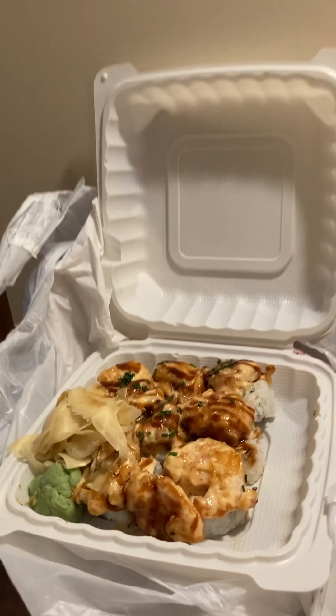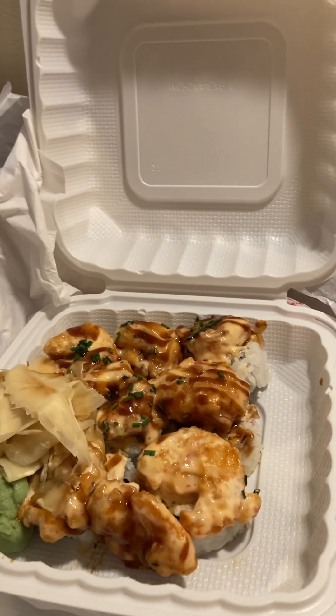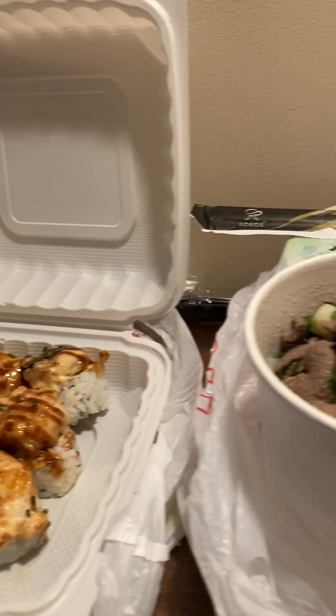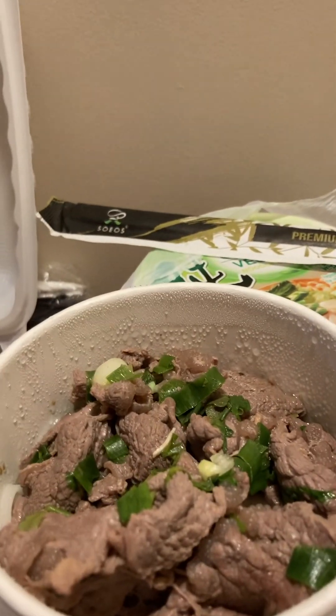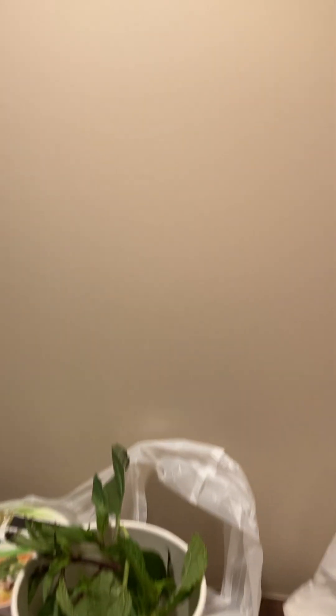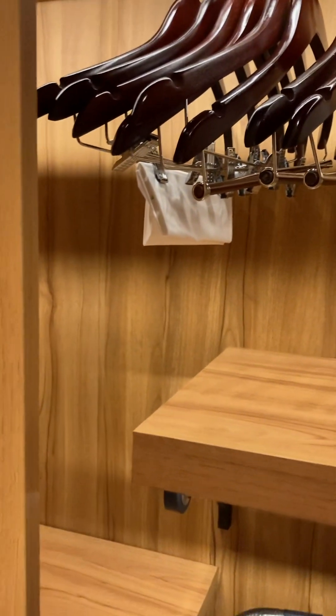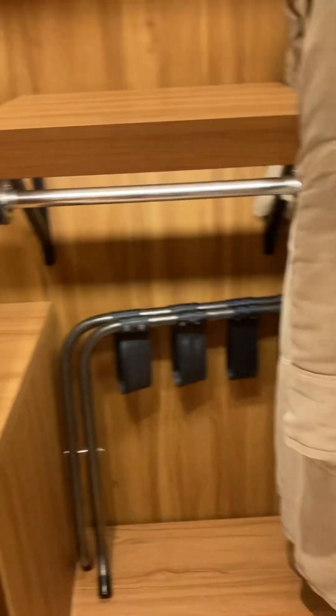We got sushi crunchy roll from Pink Buddha — thank you Pink Buddha for excellent food and excellent service. The closet comes with an ironing board and an iron.